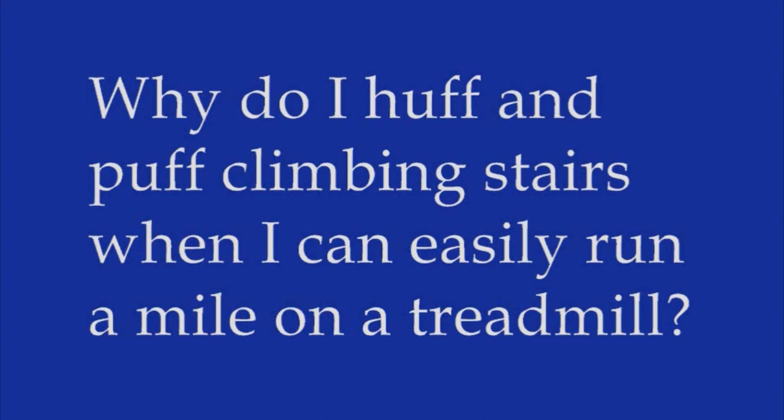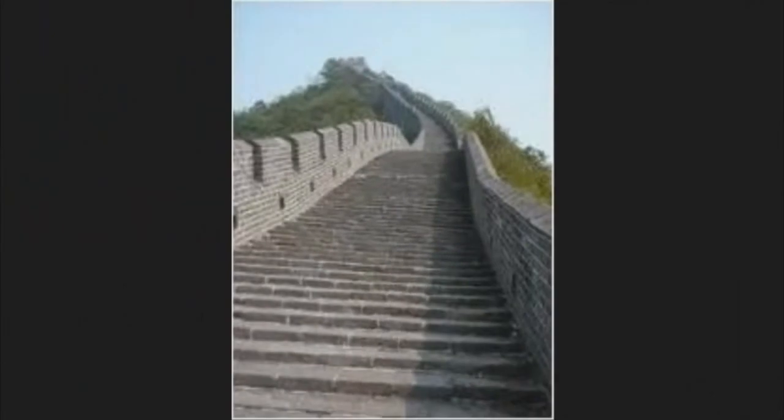As anyone who's used a rolling suitcase knows, it's a lot easier to pull a heavy object along a flat surface than it is to pick one up. When you run on a treadmill, you're barely lifting any of your body weight up and down. Walking up a typical 45-degree staircase, on the other hand, requires you to move 70% of your body against gravity.